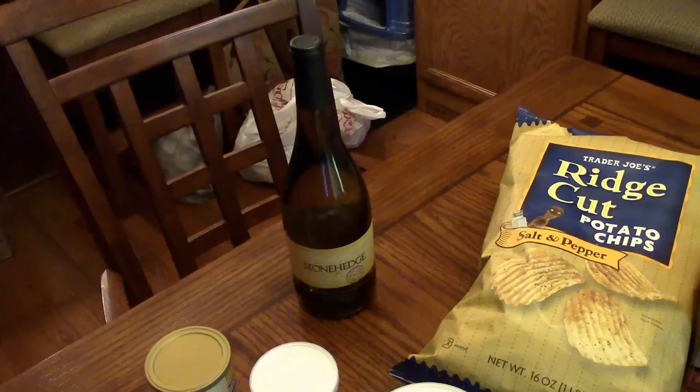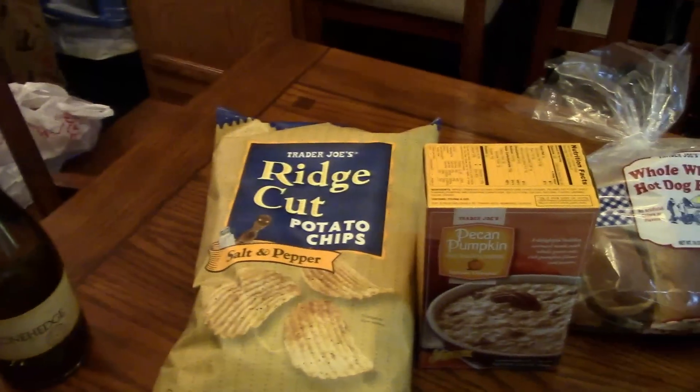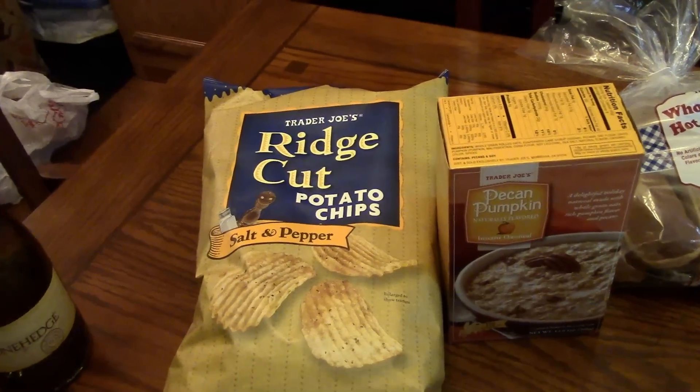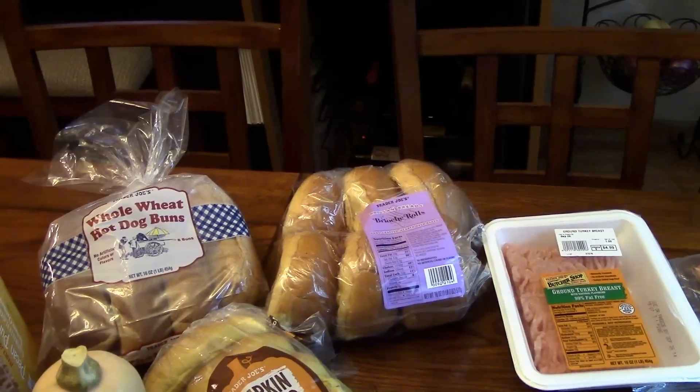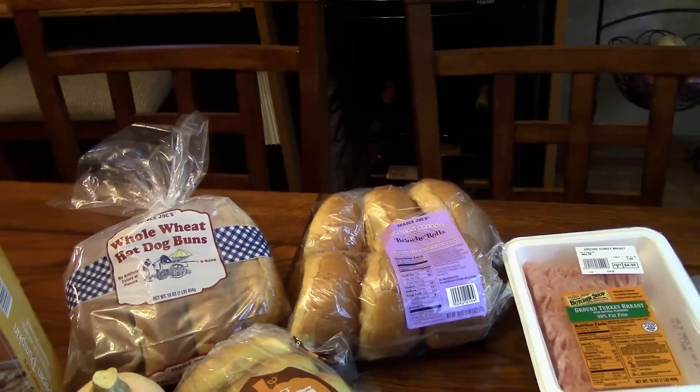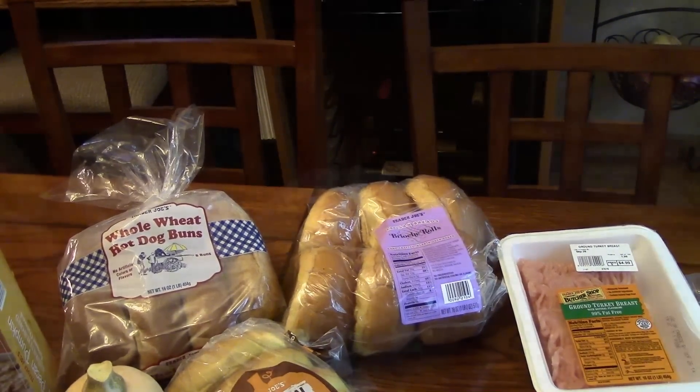This is another one of their pumpkin things — pumpkin spice chai tea latte mix. I wanted to try that. I got a bottle of chardonnay, some ridge cut salt and pepper potato chips, and some brioche rolls for sandwiches. That's my Trader Joe's haul.